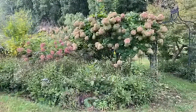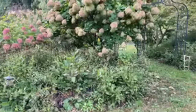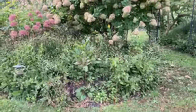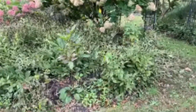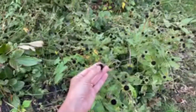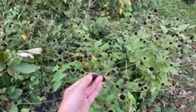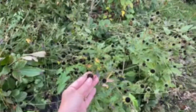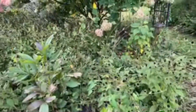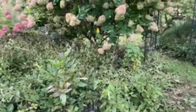I'm going to leave these black-eyed Susans in place because they're huge self-seeders. Instead of hacking them back right now, I'm going to let them continue to dry out and a lot of these are going to drop to the ground on their own and self-seed. Every year I've got a ton of extra black-eyed Susan plants — it basically just takes over the entire bottom of this garden bed and then I don't have to weed it so much.